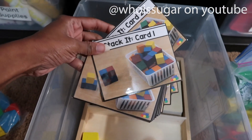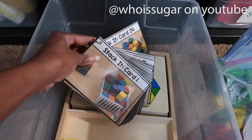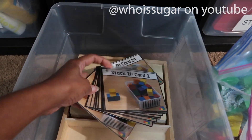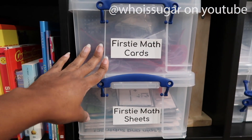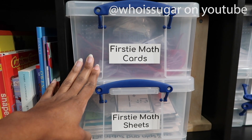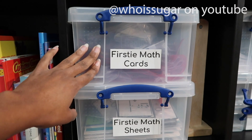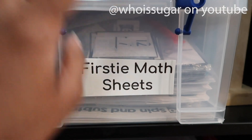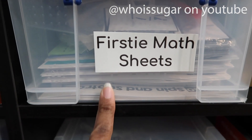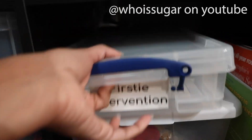From Tara West we have the Stack It cards which let them stack and create a design based on the picture. Here we have the Firsty Math cards — anything from addition and subtraction cards to graphing materials — and everything in here can be reused. Here we have all the worksheets for math. Firsty Intervention materials all live in here.